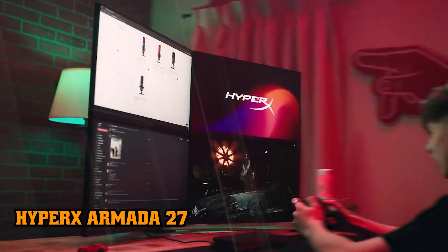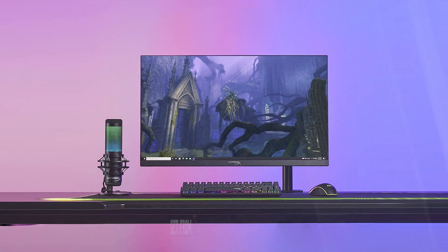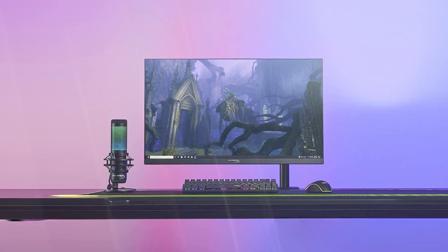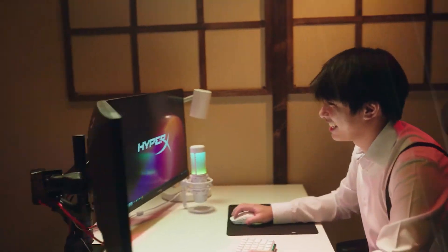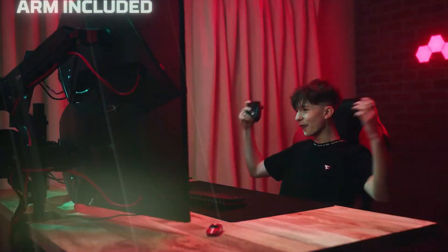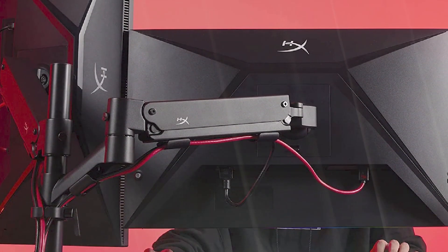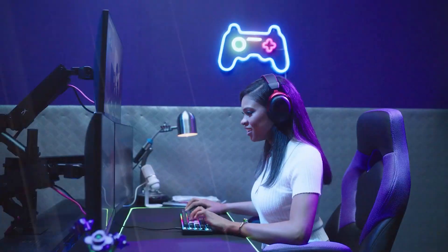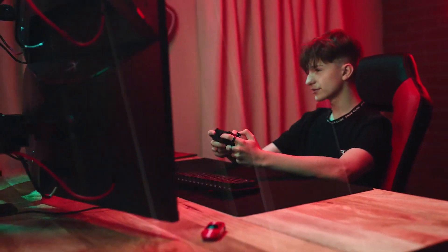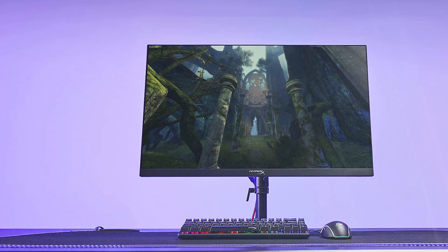6. HyperX Armada 27. The HyperX Armada 27 is one of those standout monitors that offers the whole package. This is a 27-inch QHD display with a 2560x1440 resolution, 165Hz refresh rate, HDR, and premium build quality that we expect from HyperX. One thing that makes the Armada 27 stand out is the inclusion of a gaming mount for attaching the monitor to your desk instead of a traditional stand, giving customers greater flexibility in positioning for height, swivel, and tilt.